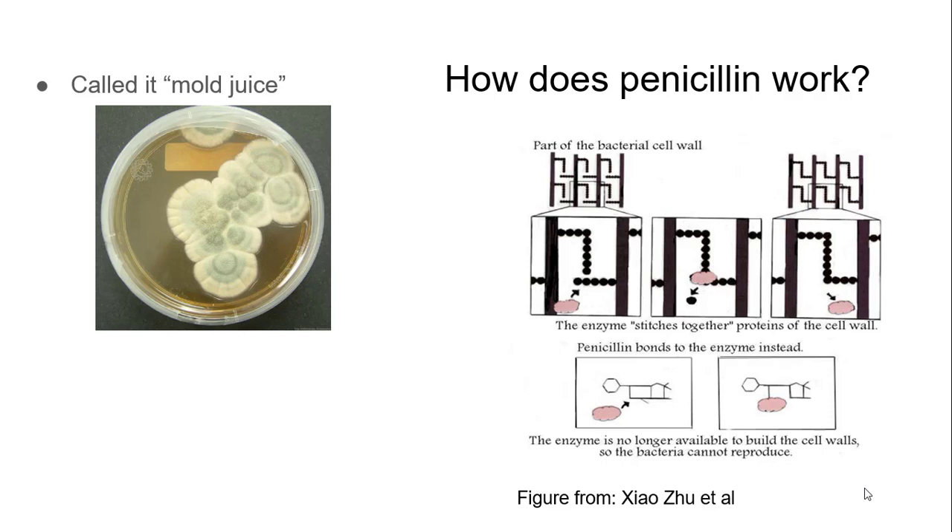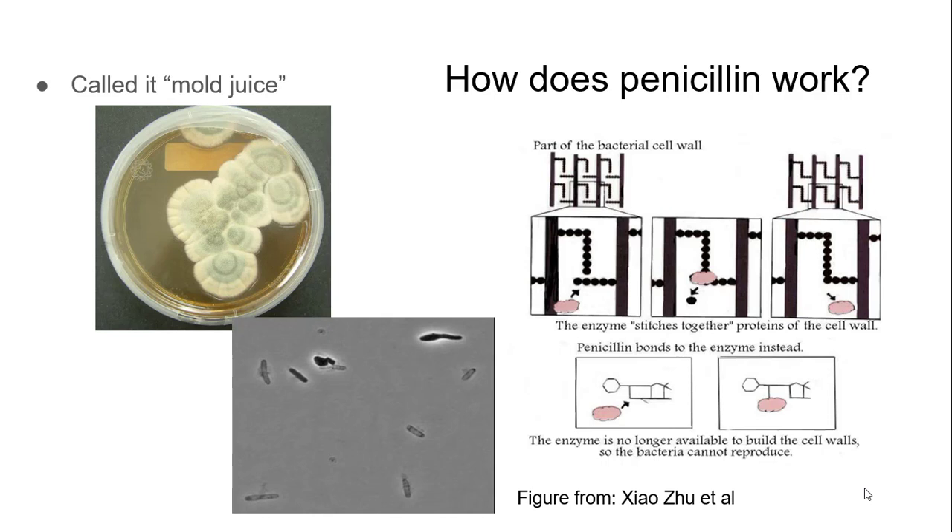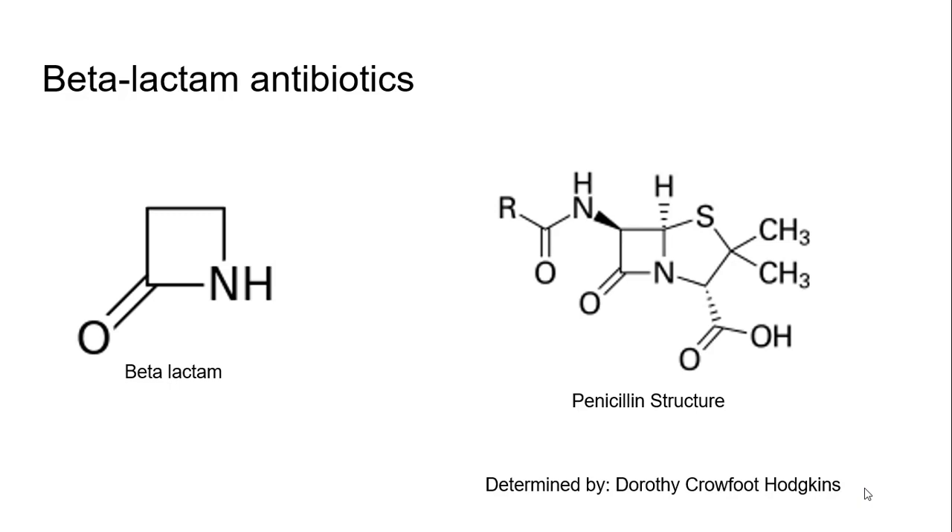He wanted to know how penicillin works. Now we know how penicillin works. Basically, bacteria have these really great cell walls that allow them to hold lots of pressure and protect them. They have enzymes to make those cell walls solid and protective. What penicillin does is it binds to that enzyme, so it can't finish up the job of building its wall with little cross links. All that bacteria starts to fill with water because it's osmosis that's causing it — there's a lot of stuff inside it and water rushes in. Then if the wall isn't made, pop! You see the bacteria actually die. That's how penicillin works.